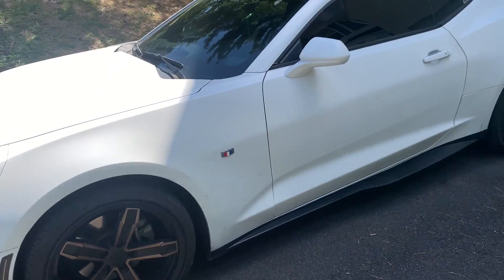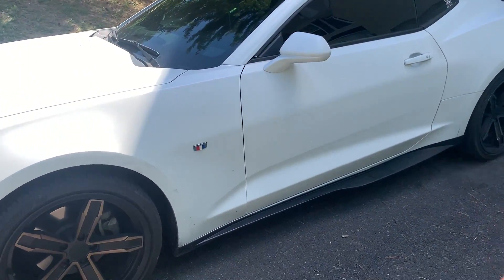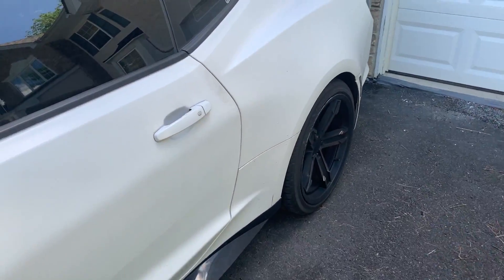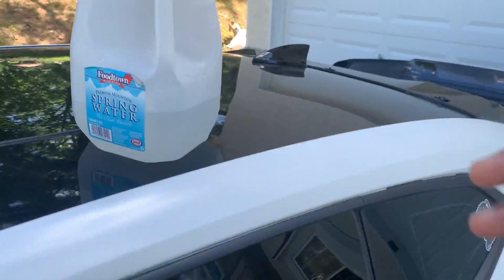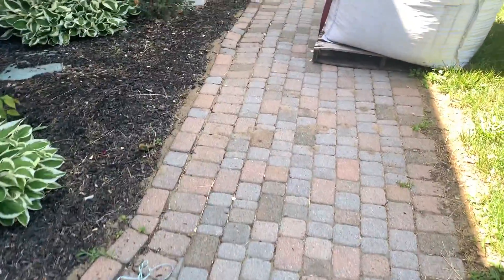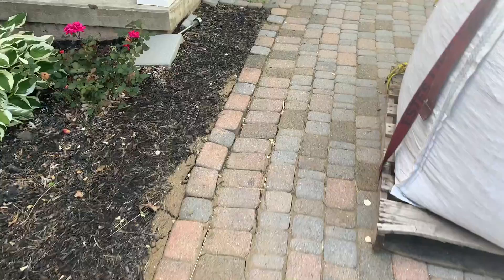Let's talk about me buying a turbo, because this is honestly really confusing. I have no idea which one to buy, and frankly the more I talk to people, the more confused I get. Let's go check it out.